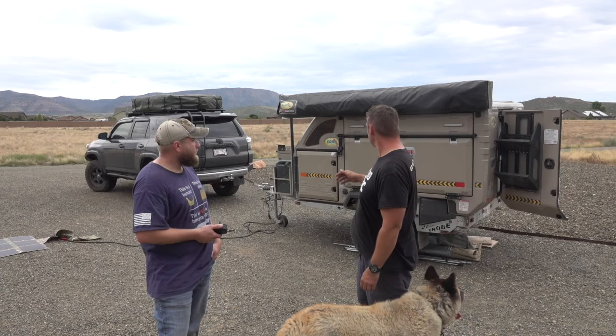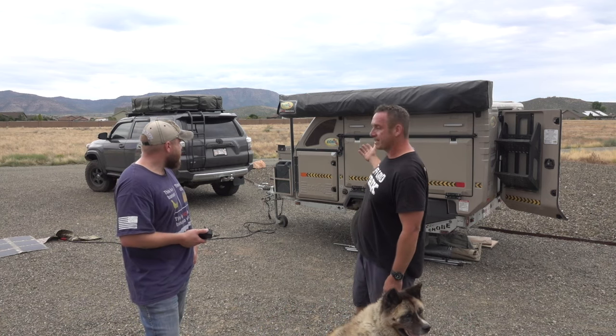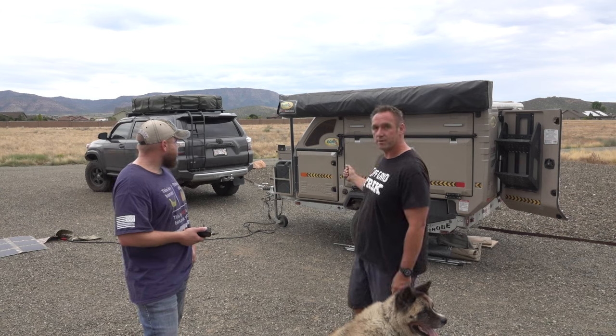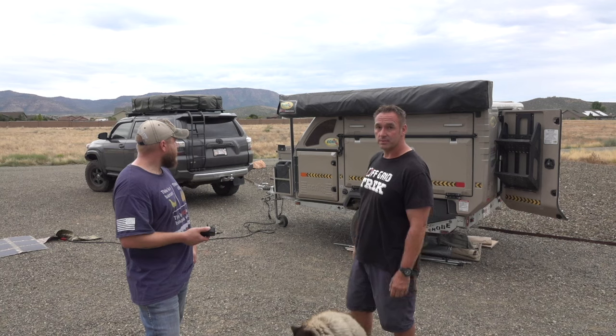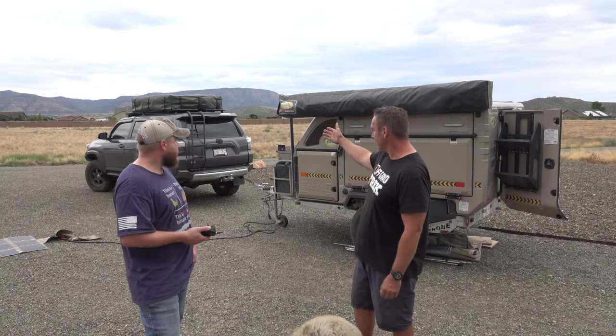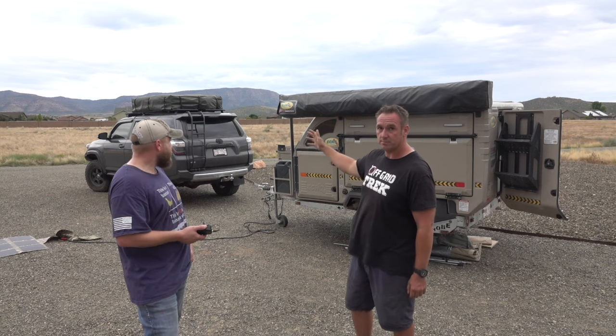My name is Rene, I'm the owner of Off Grid Trek. We're based out of Calgary, Alberta. This caravan is from South Africa — it's actually the very first one in North America. It's manufactured by Echo 4x4, out of Johannesburg. This is the lightest caravan in the world at 1,679 pounds dry. I have a 4Runner, heavily modified — not the best tow vehicle, but it handles like a dream behind this.